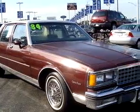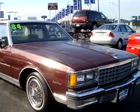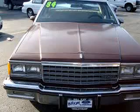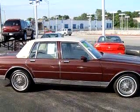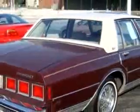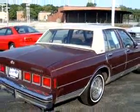Imagine driving this brown 1984 Chevrolet Caprice Classic, equipped with a not specified engine and an automatic transmission. Enjoy this great car with features like tilt steering wheel, front bench seat, cloth upholstery, AM/FM radio, air conditioning, and much more.